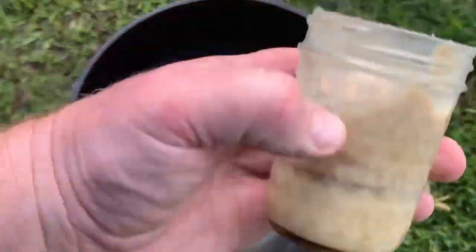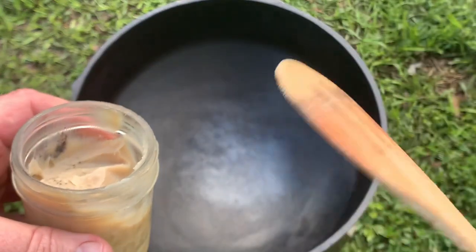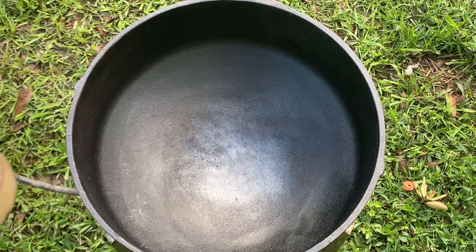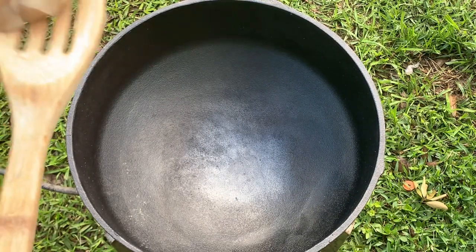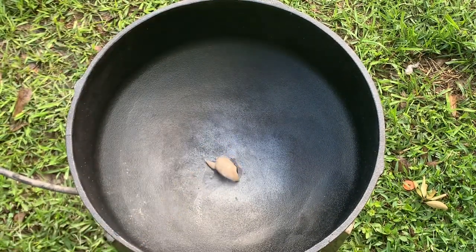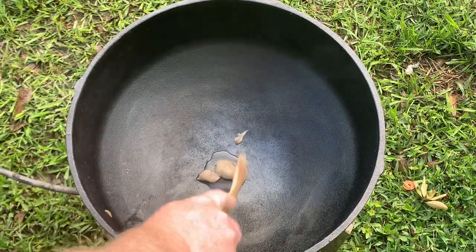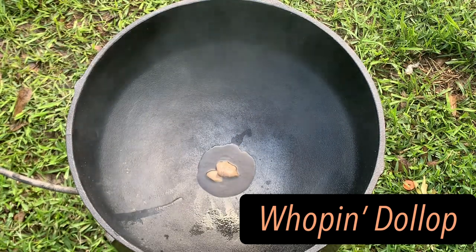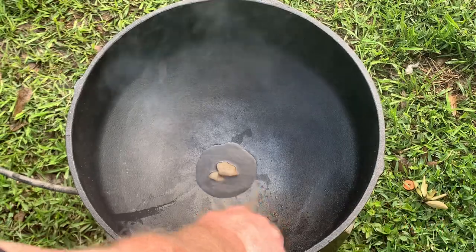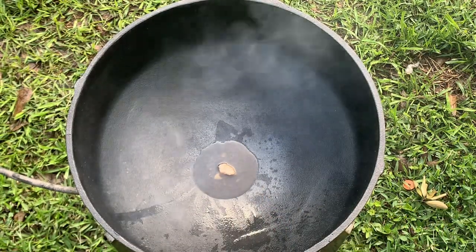Now we're going to add a whopping dollop of bacon grease. I keep the bacon grease in a jar. They've got this little La Petite Rue spoon which is good for getting roux out of jars — I bet it works for bacon grease too. Put a little bit more in there — that's a whopping dollop, and that's your exact measurement.